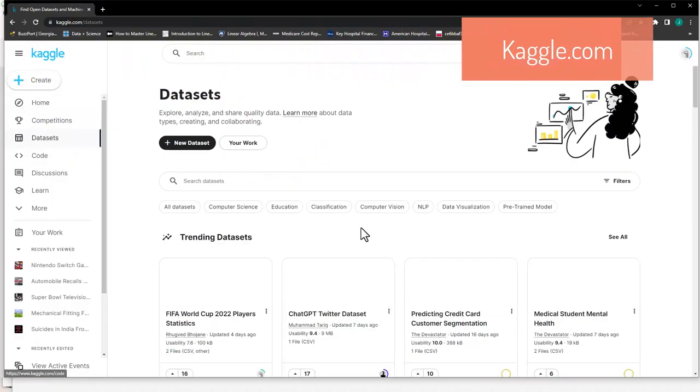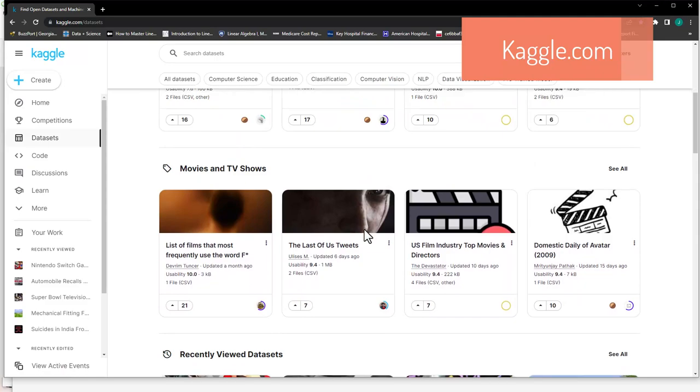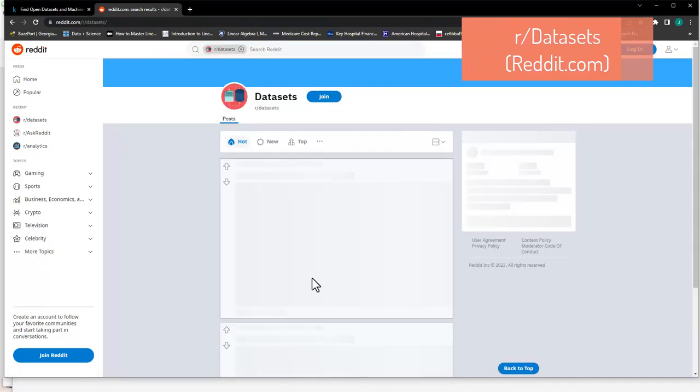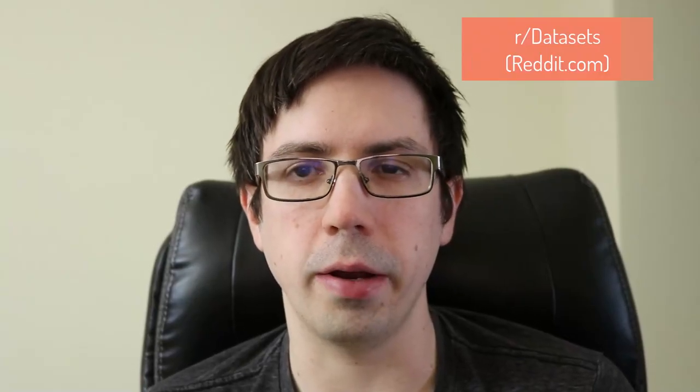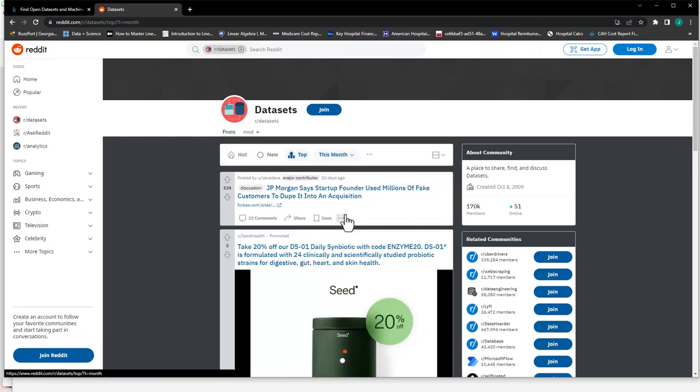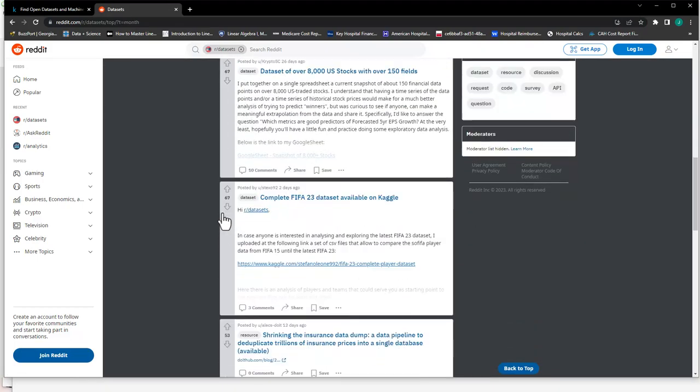I like to go to Kaggle.com. Kaggle has tons of data contributed by various users. The other source is Reddit, specifically the dataset subreddit. Sometimes I'll filter by top over the last month or the last year to see the useful datasets that emerge.